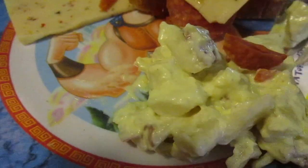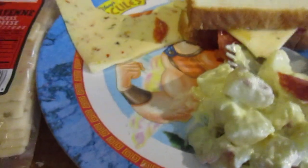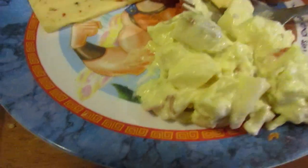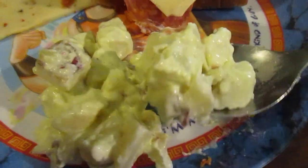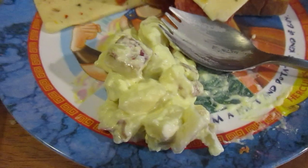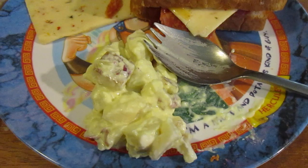Let's try the First & Main deli potato salad. I just like what it looks like — it's a big container. I've reviewed this before, a long time ago. It has red skin potatoes with the skin on, which is why I like it.